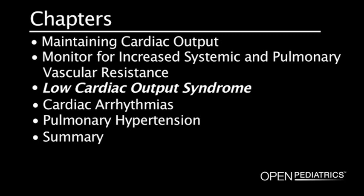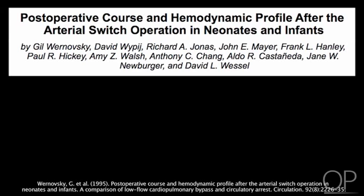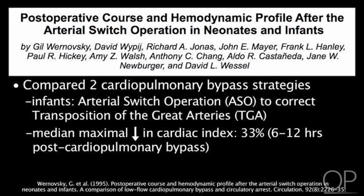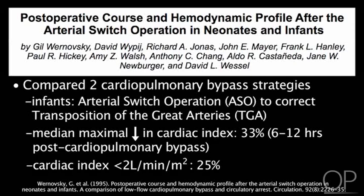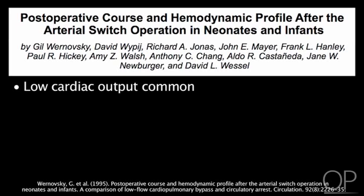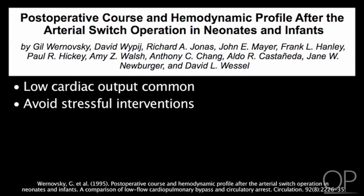Low Cardiac Output Syndrome. In a study by Ronosky and colleagues, they compared two cardiopulmonary bypass strategies in infants with transposition of the great arteries following an arterial switch operation. This study found a median maximal decrease in cardiac index of 33%, occurring 6 to 12 hours after cardiopulmonary bypass. 25% of patients developed a cardiac index of less than 2 liters per minute per meter squared on their first night following surgery. When cardiac index is less than 2 liters per minute per meter squared, mortality and morbidity may be higher. Low cardiac output is common and can be predicted after complex pediatric heart surgery. Patients may be most critical during this identified timeframe, and care should be taken to avoid stressful interventions which may cause the patient to deteriorate.